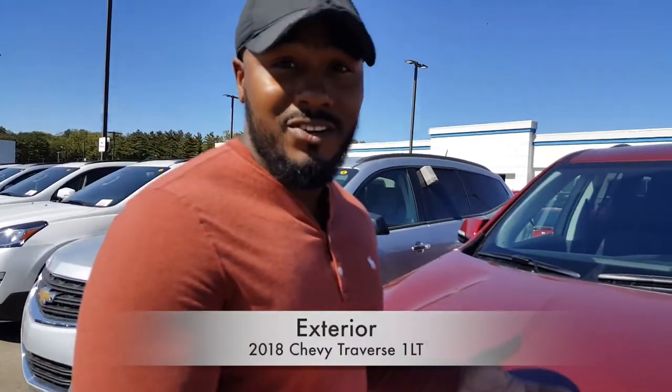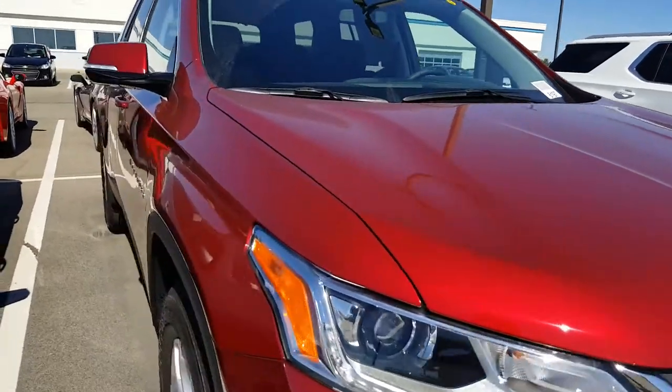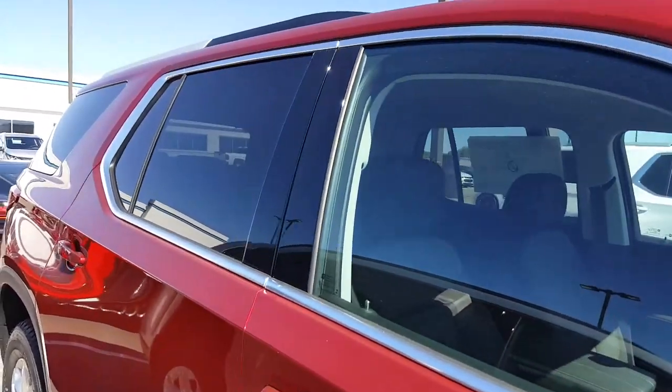Today we're going to start off with the color of the new Traverse. The color is called Cajun Red Tin Coat, which is a really nice color. It's got the metallic coming out and you guys will really love this color.